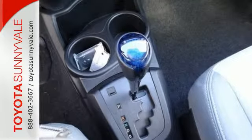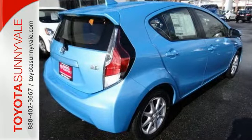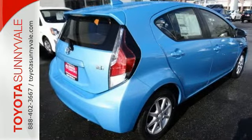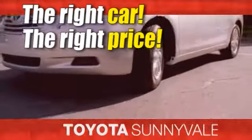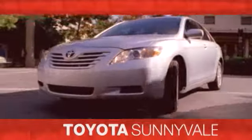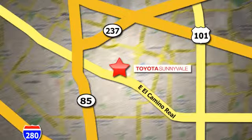Engineered for the future and for future generations, come see this Prius C today. The right car at the right price. Toyota Sunnyvale is the dealership for you — conveniently located in the heart of Silicon Valley at 898 West El Camino Real.